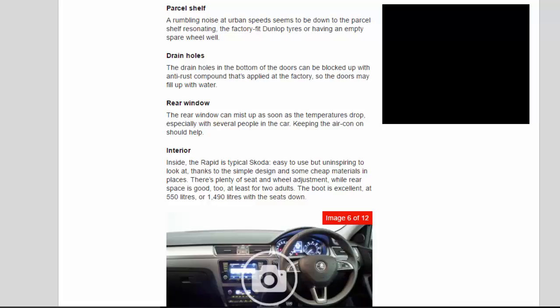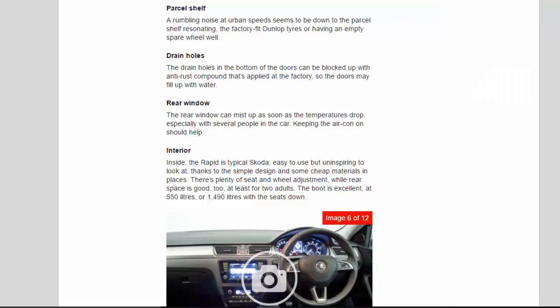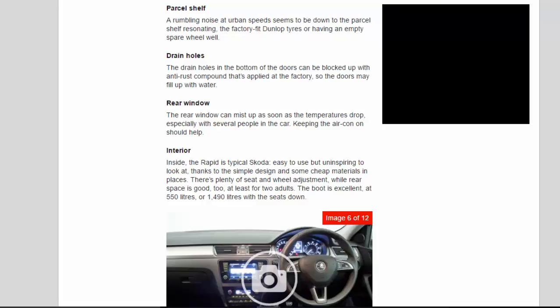Rear window: the rear window can mist up as soon as temperatures drop, especially with several people in the car. Keeping the air con on should help.